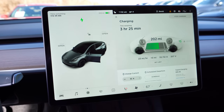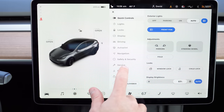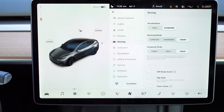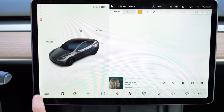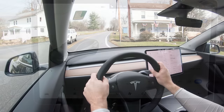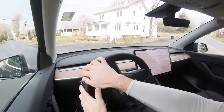Before we do any acceleration tests, let me mention the drive modes. There's no drive mode button because everything is located within the infotainment screen. Under the Tesla icon in the bottom left corner, you can adjust acceleration to standard or chill mode, steering to comfort, standard, or sport, and stopping mode to creep, roll, or hold.